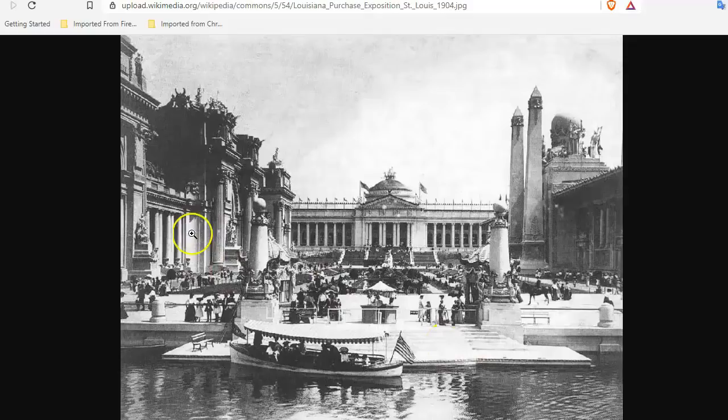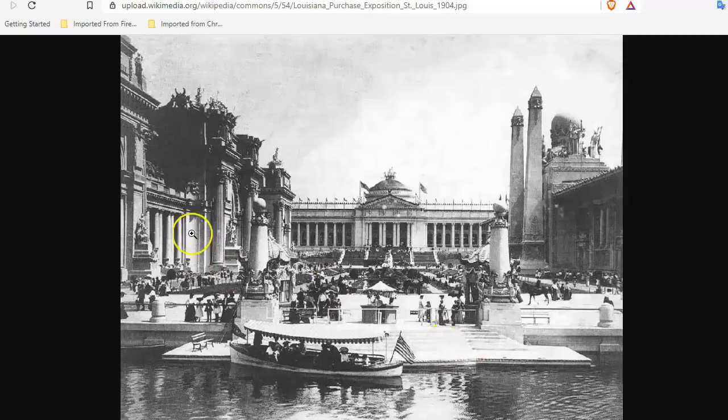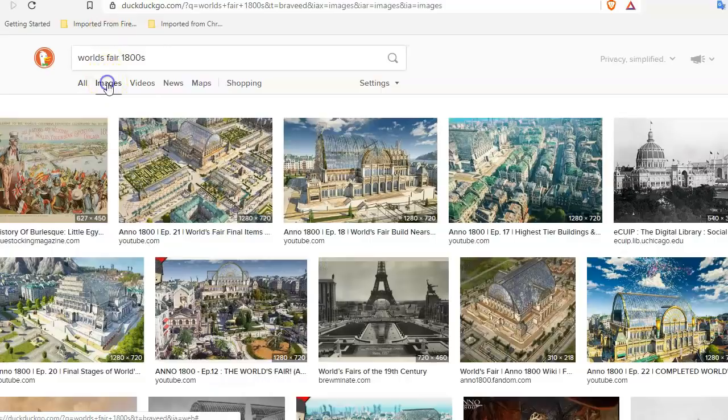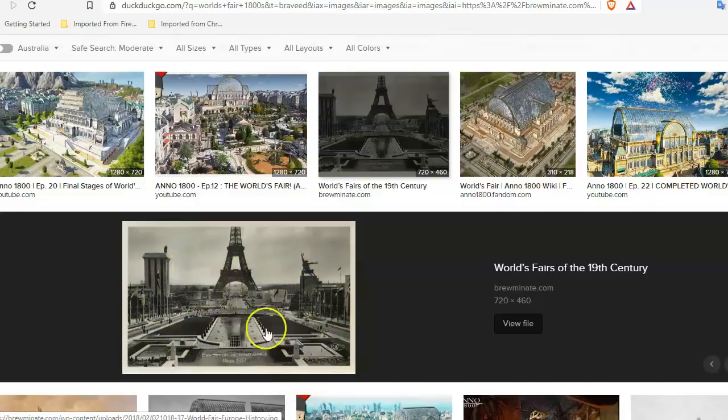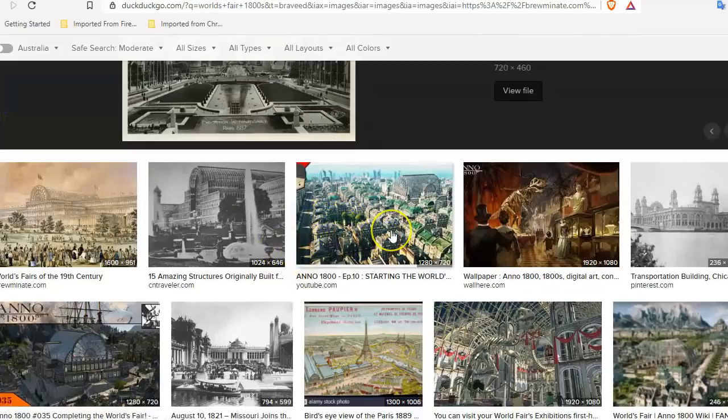This is a shot of that squared-off central area with the water, and you see these everywhere at all these world's fairs. This is Paris — same kind of thing. See how it's all squared off around this sort of city square. There's always water, promenades, always the same kind of buildings on water all the time.